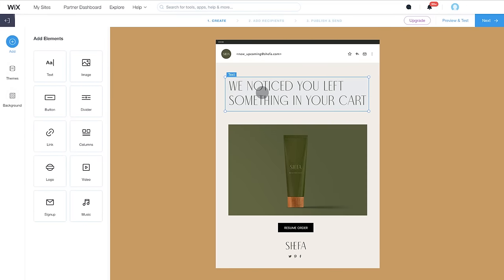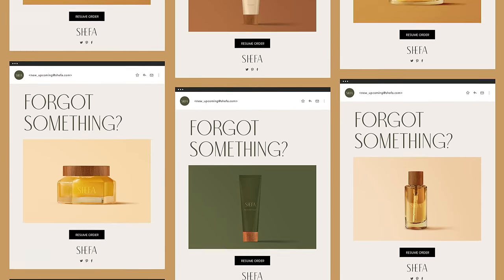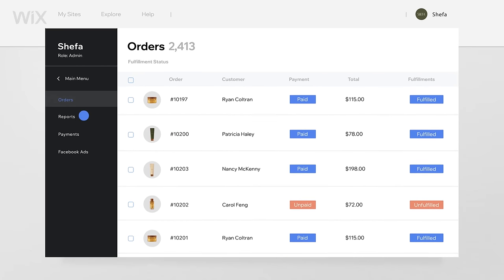Set up automated abandoned cart recovery to entice customers to complete their purchase. Fulfill orders and manage inventory from a single dashboard for all sales channels.